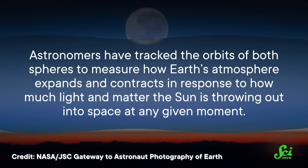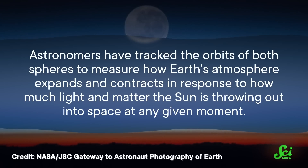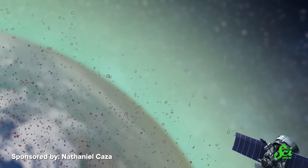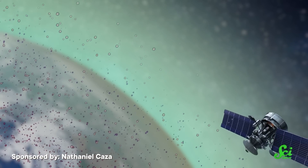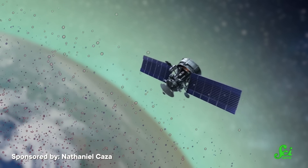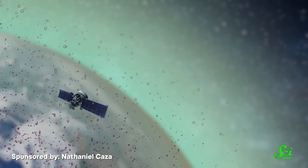Astronomers have tracked the orbits of both spheres to measure how Earth's atmosphere expands and contracts in response to how much light and matter the Sun is throwing out into space at any given moment. For example, when solar activity is more intense, it can inflate our atmosphere, placing more molecules in higher orbits. Worst-case scenario, a satellite experiences so much drag as it flies through these extra molecules that it falls out of a stable orbit and burns up in the atmosphere, or even collides with another. Since a calibration sphere's orbit will slowly shift in response to any atmospheric changes, they're a pretty handy tool to see what proper satellites will need to handle when the Sun gets a little too excited.